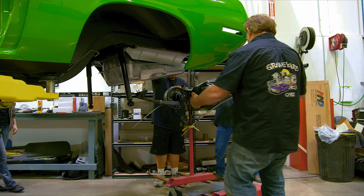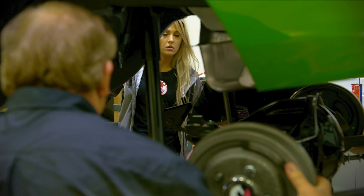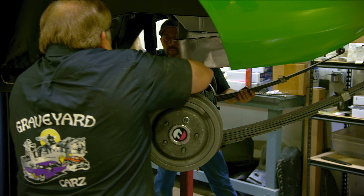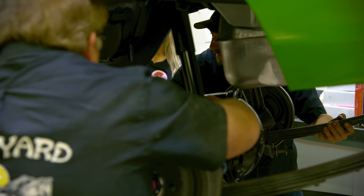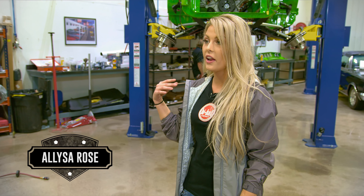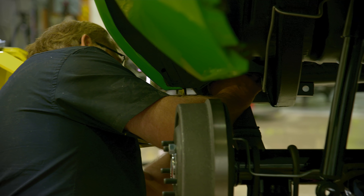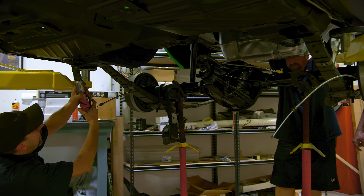We've got this all built out and ready to go, so it should be a real quick process. The crew carefully lowers the body onto the drivetrain. It's always stressful trying to put an engine and suspension in — making sure everything lines up and you don't damage anything on the way. But this one was particularly stressful. Nice brand-new rear end goes in.